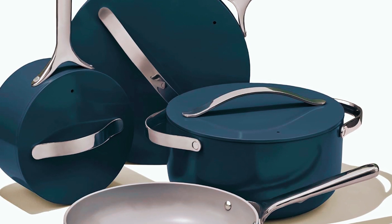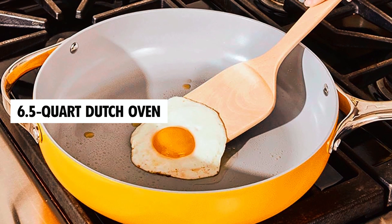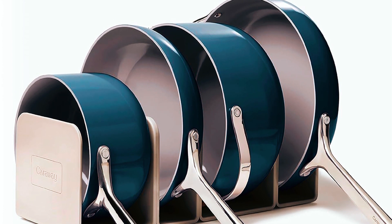This 12-piece cookware set includes a 10.5-inch frying pan, a 3-quart saucepan with a lid, a 6.5-quart Dutch oven with a lid, a 4.5-quart sauté pan with a lid, as well as four magnetic pan racks and a canvas lid holder.